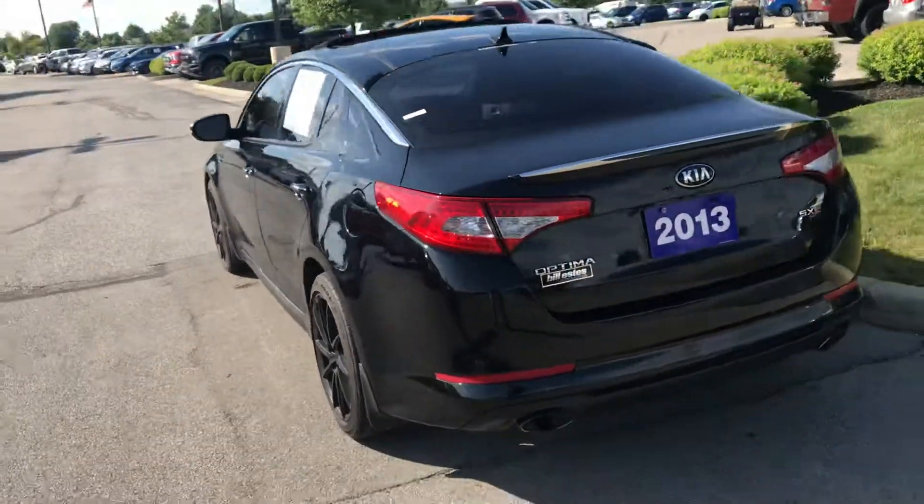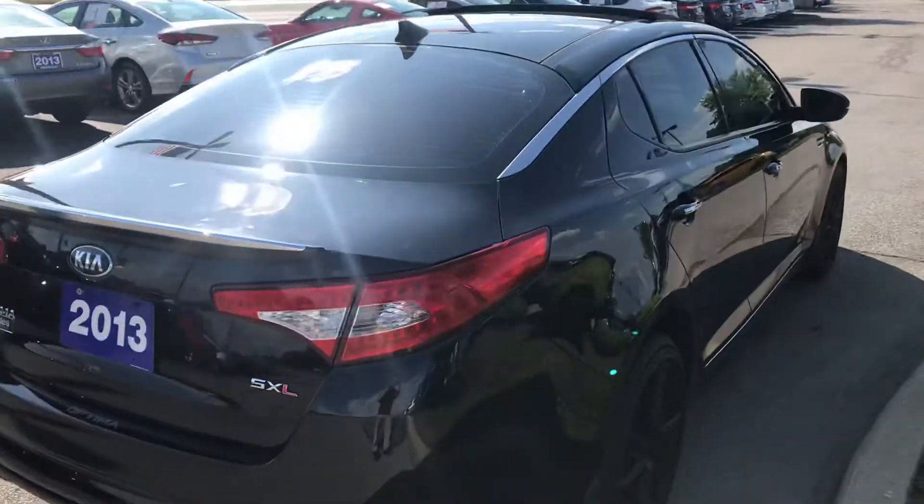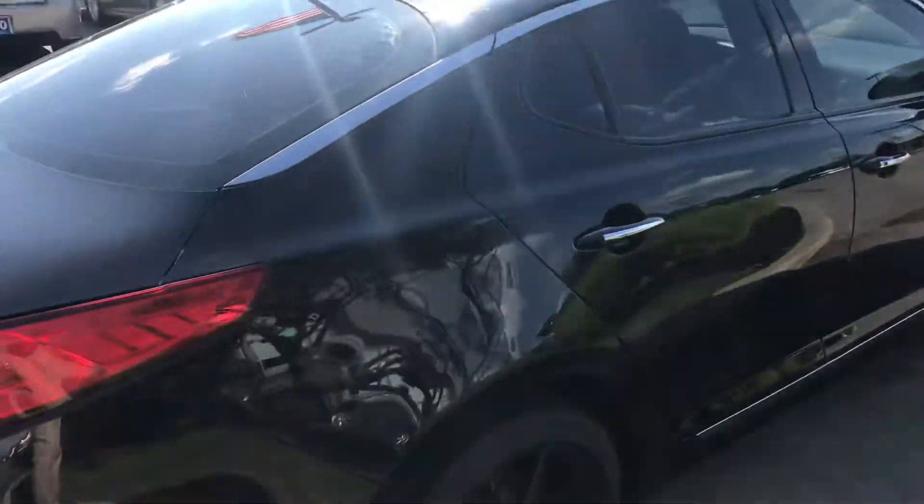Beautiful black sporty car. It does look like it has a panoramic roof inside. This is just a good looking car.